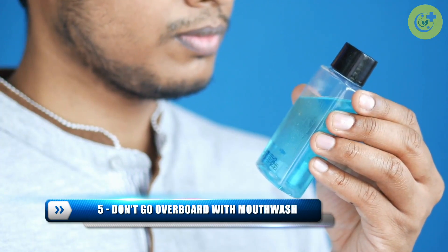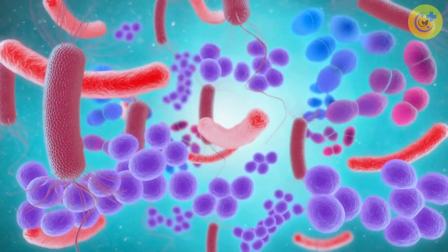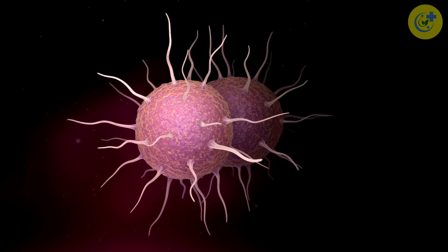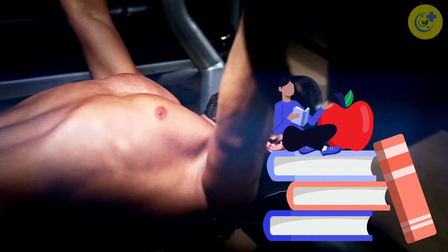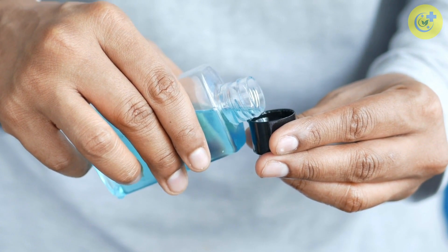Number 5: Don't Go Overboard With Mouthwash. As great as mouthwash is at killing bacteria and lowering the risk of dental problems and cavities, if used excessively it has the potential to destroy all bacteria — even the ones required for nitric oxide generation. Since our body cannot make nitric oxide directly from nitrates, we need the help of these bacteria. Once mouthwash is used, it can inhibit nitric oxide production for up to 12 hours.